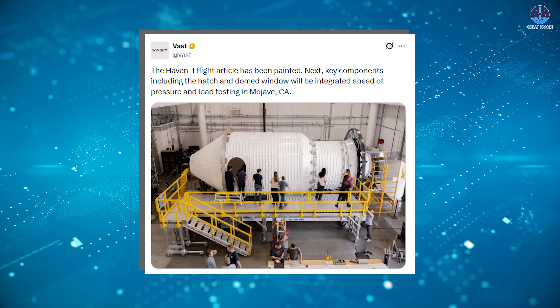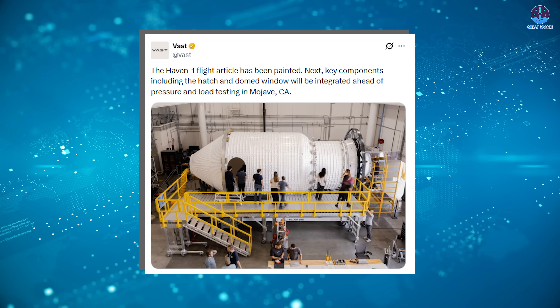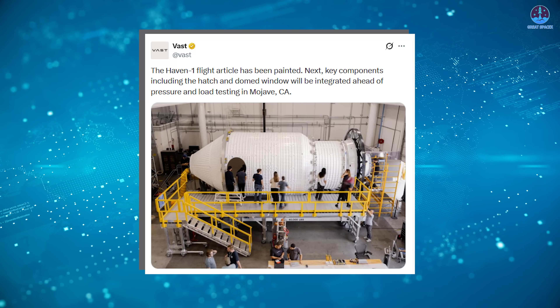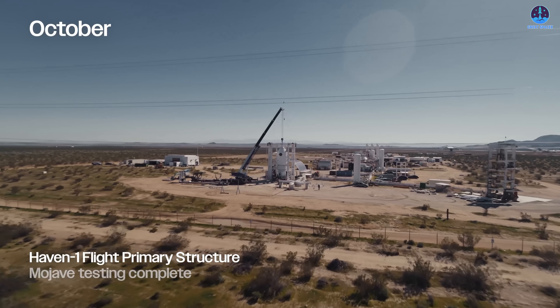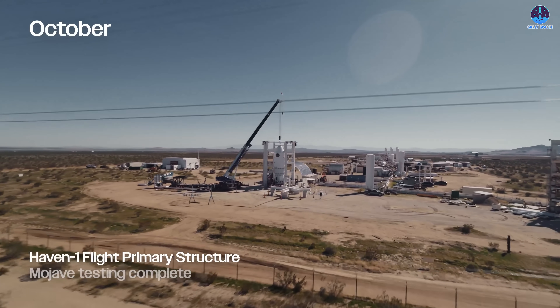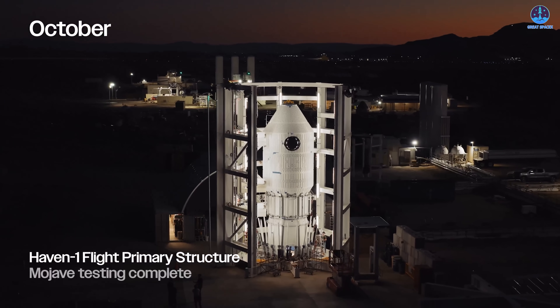Only a few weeks later, in early October, Vast announced another major step forward: the Haven 1 module had been fully painted. The structure was now coated in a bright white exterior, transforming it visually from a construction object into something unmistakably recognizable as a spacecraft. This change was not purely cosmetic — exterior coatings play a role in thermal regulation and protection, helping manage temperature extremes once the station is exposed to the space environment.